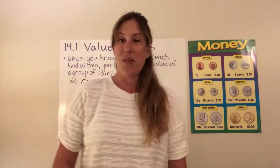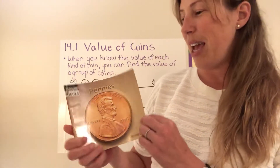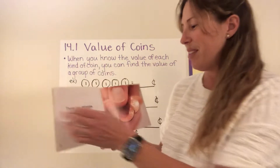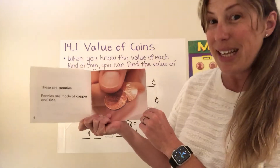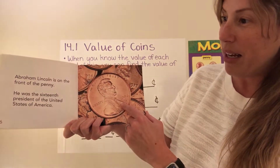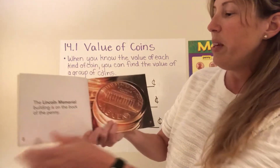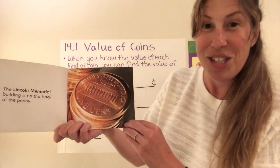So the first one I want to review is the penny. You learned about pennies last year in kindergarten and I'm going to tell you a little bit more about them today. I'll read about the other coins other days. So these are pennies. They are made out of copper and zinc, which are two different kinds of metal, and Abraham Lincoln is on the penny. On the back of the penny we have the Lincoln Memorial, which we saw pictures of in our lessons on Washington DC.